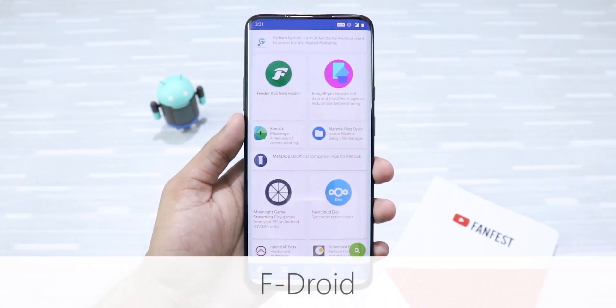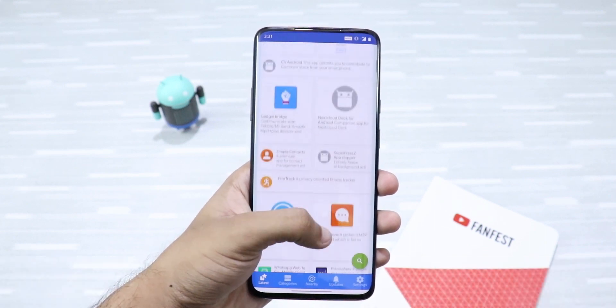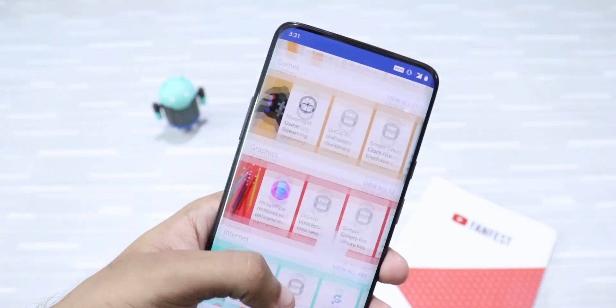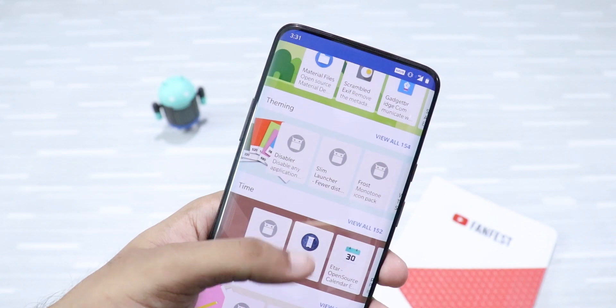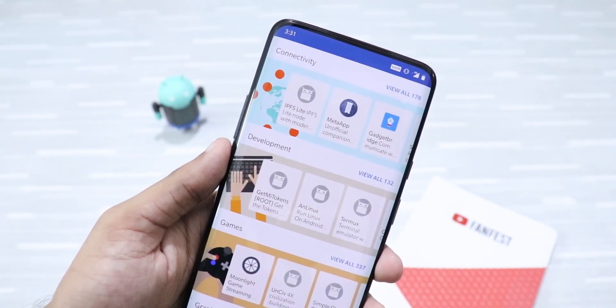F-Droid is a community-maintained software repository where all the apps are free and fully open source. It's a highly respected alternative to Google's Play Store and contains a lot of apps that are not available on the Play Store. In fact, most of the apps in this video are found in F-Droid. Definitely check this one out.